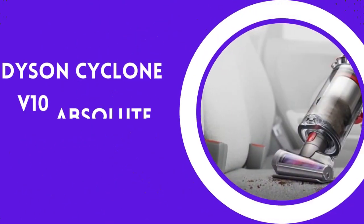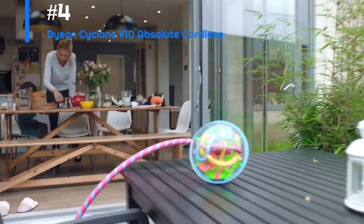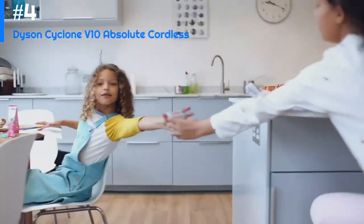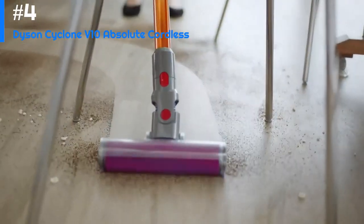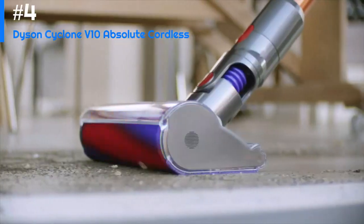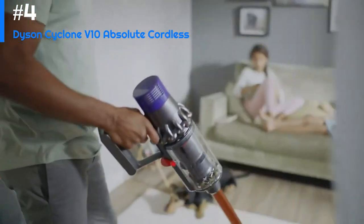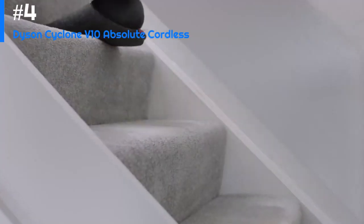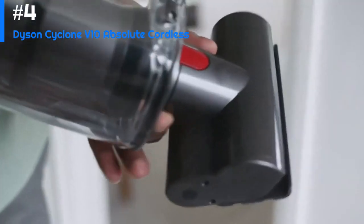Number 4: Dyson Cyclone V10 Absolute Cordless. The Dyson Cyclone V10 is a high-end vacuum cleaner designed to provide exceptional performance and convenience. It features a powerful motor that can generate up to 150 air watts of suction power, making it capable of cleaning up even the most stubborn dirt and debris. Its cordless design means you can use it without being tethered to a power outlet, providing unparalleled freedom and flexibility when cleaning your home.